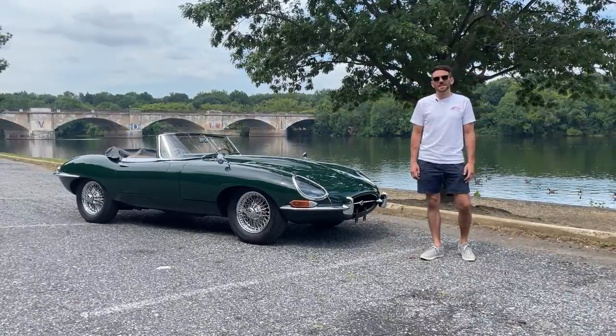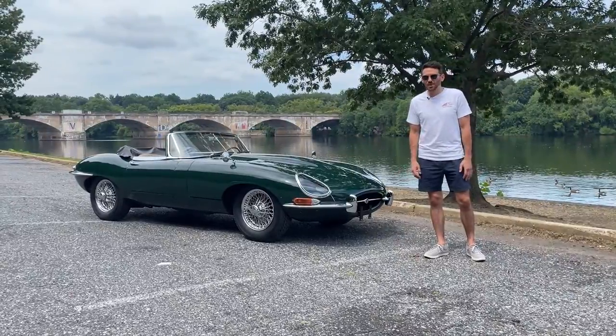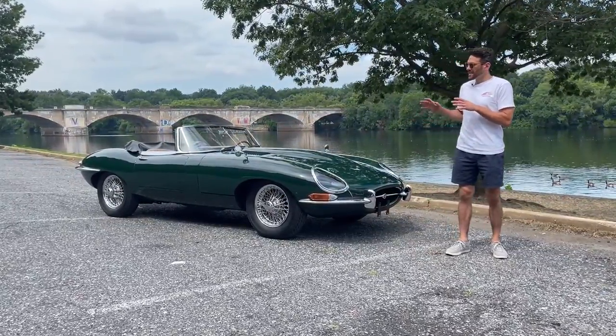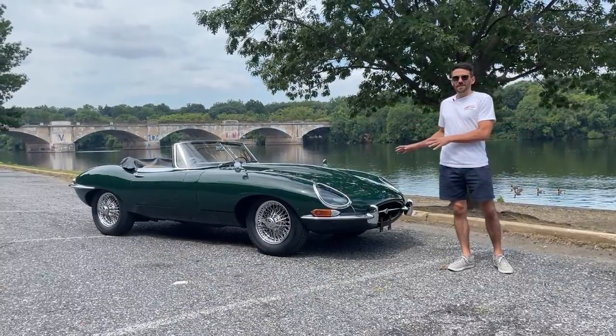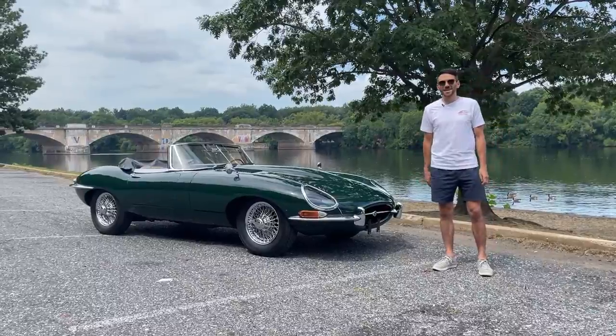Hi, I'm Adolfo Massari with LBI Limited, and today we're here with a 1967 Jaguar E-Type Roadster. It is an excellent driver quality car, finished in the best color combination, in my opinion, for an E-Type: British Racing Green with a tan interior. It's just been freshly serviced, turnkey, and ready for its new owner. Let's take it for a testing tour.